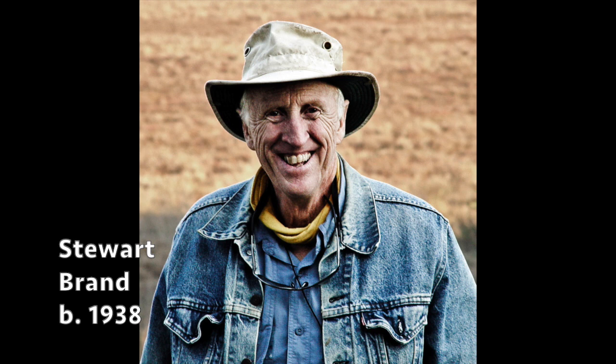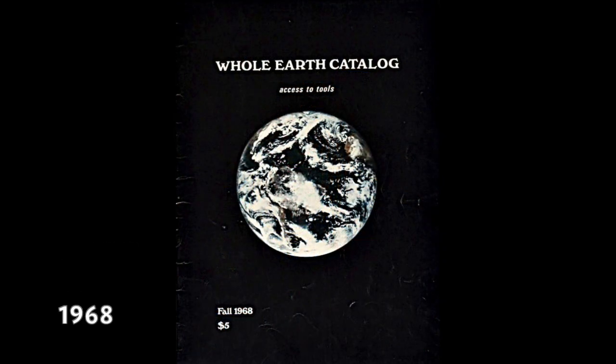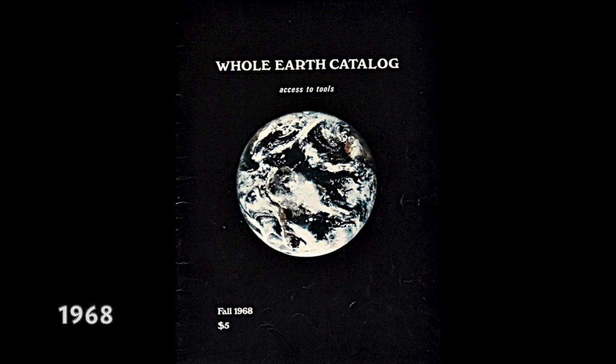This fellow, Stuart Brand, really pushed NASA to make that photograph public. He was kind of a hippie who loved science and really wanted to get the word out that we need to care for the planet. So finally NASA released the photo, and he used it in his publication, The Whole Earth Catalog, as the cover. Some of you might recall reading The Whole Earth Catalog.